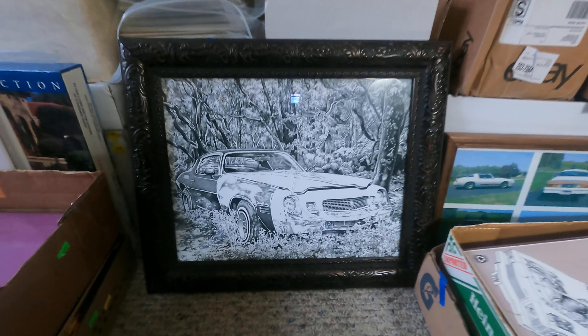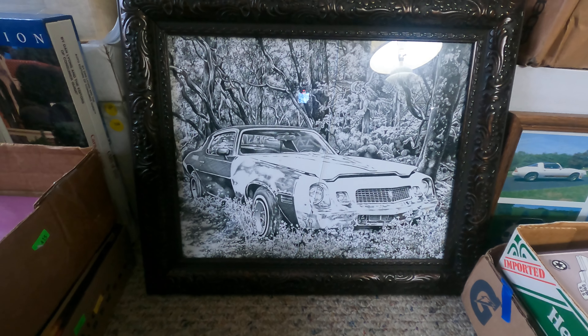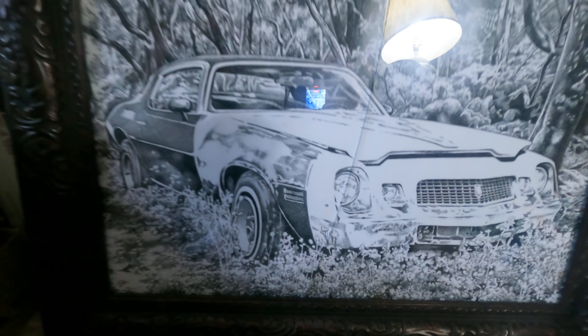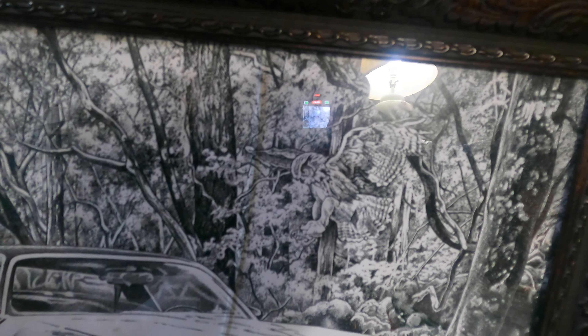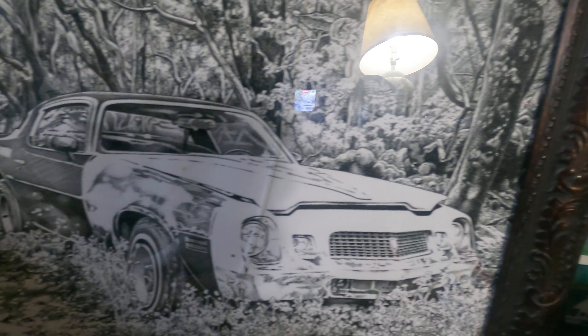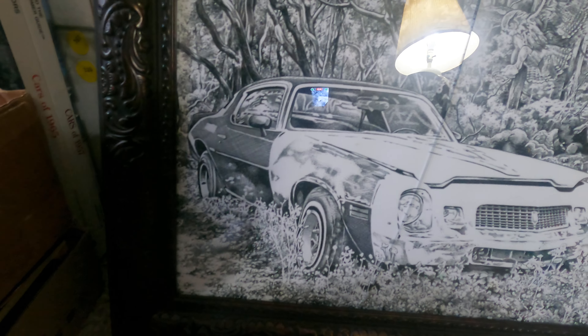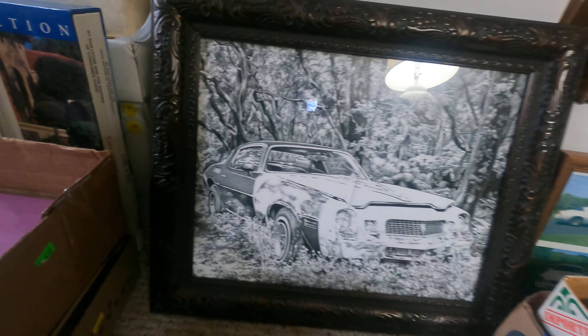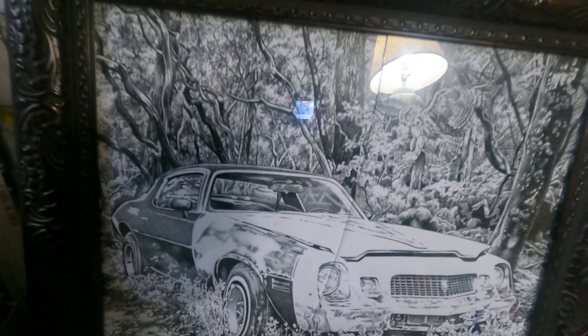We'll start right off with this awesome pen and ink. This is a drawing — I realize it looks like a photograph, but that is a drawing. The great old Camaro with the patina look, sitting out in the weeds with a flat tire. This awesome framer did a great job of packing, and UPS still managed to bust the glass.